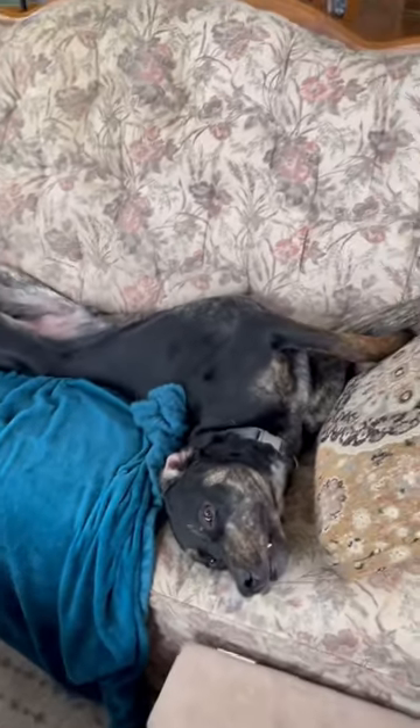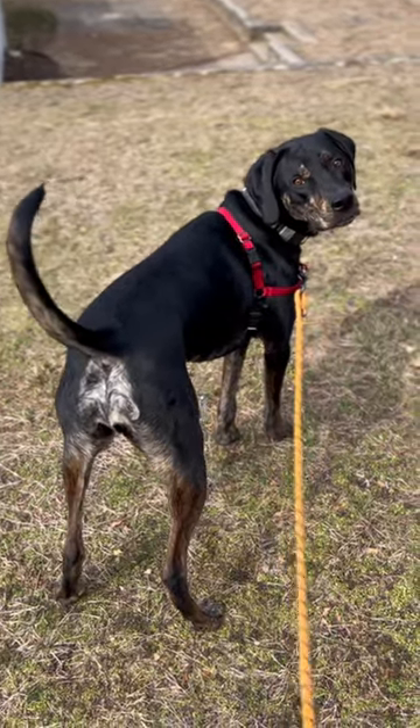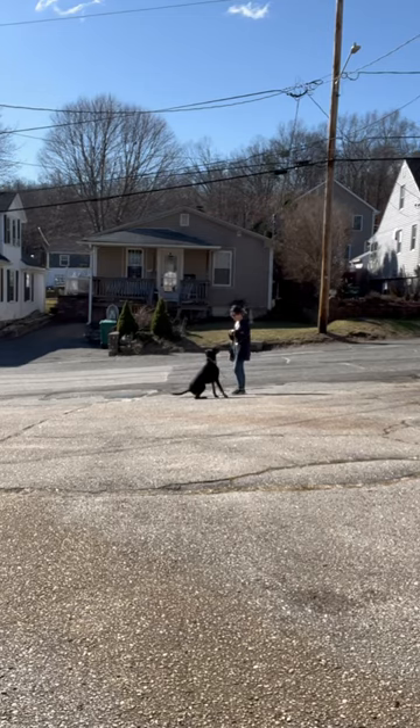Catahoulas are known for having a striking appearance — just look at what a beautiful coat Ferris has. They are also highly intelligent, which makes them great working dogs.